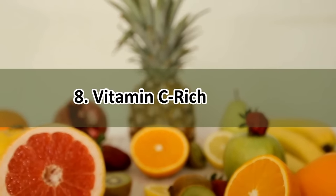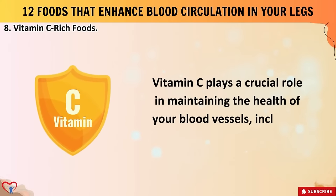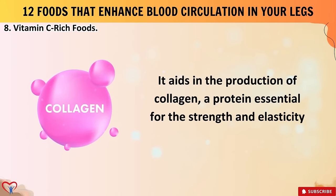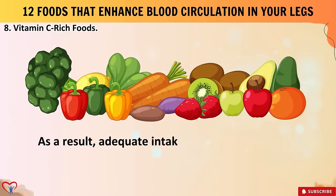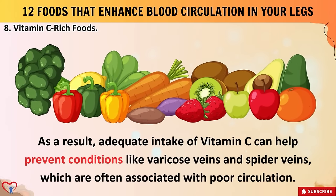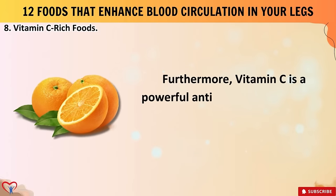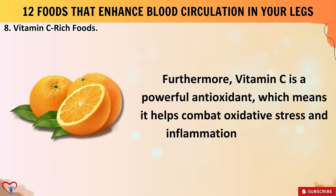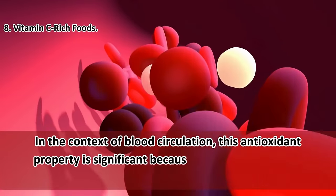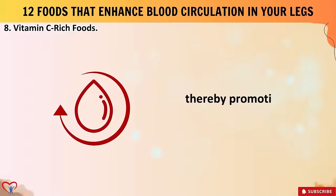Food number eight: vitamin C-rich foods. Vitamin C plays a crucial role in maintaining the health of your blood vessels, including those in your legs. It aids in the production of collagen — a protein essential for the strength and elasticity of blood vessel walls. As a result, adequate intake of vitamin C can help prevent conditions like varicose veins and spider veins, which are often associated with poor circulation. Furthermore, vitamin C is a powerful antioxidant, helping combat oxidative stress and inflammation in the body, protecting blood vessels from damage caused by free radicals.